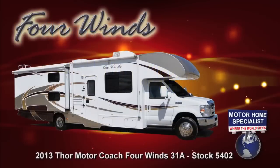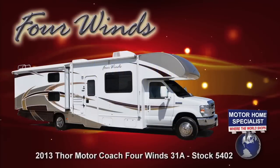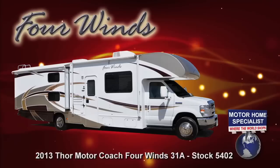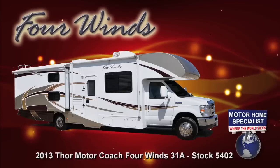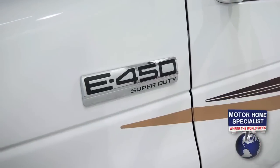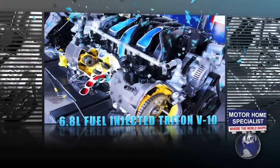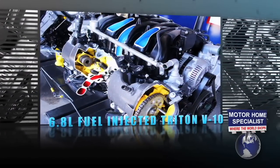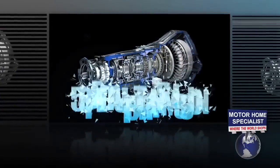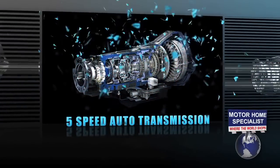The Class C model we'll be using for our demonstration today is stock number 5402 — a 31A bunkhouse model with two slide-out rooms. It rides on the Ford E450 Super Duty chassis and is powered by the Ford 6.8 liter fuel-injected Triton V10 that boasts an incredible 305 horsepower, an industry-leading 420 foot-pounds of torque, and a heavy-duty 5-speed automatic transmission.